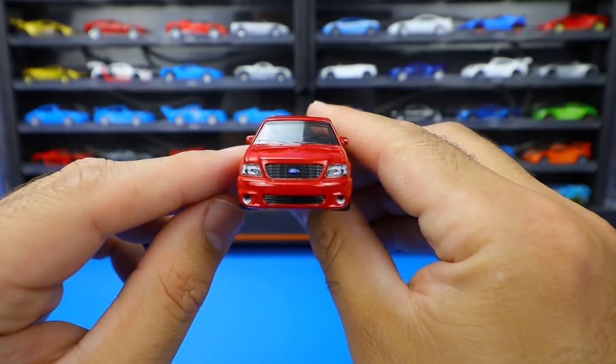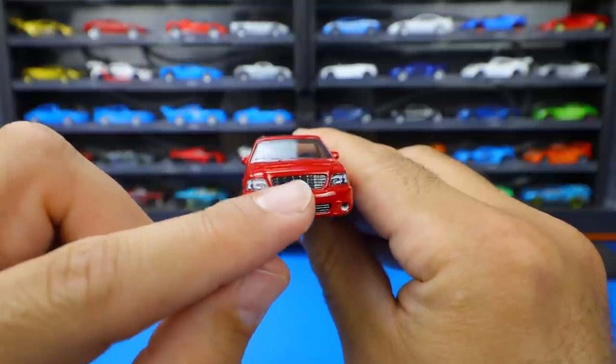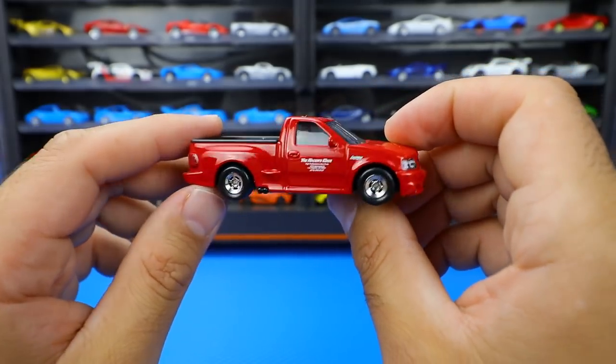From the front end, it looks very nice. I like the stamped tampo work for the headlights, the little fog lights down there, and the nice grille with the Ford symbol. This is a very nicely detailed car and definitely deserving to be in the premium line.